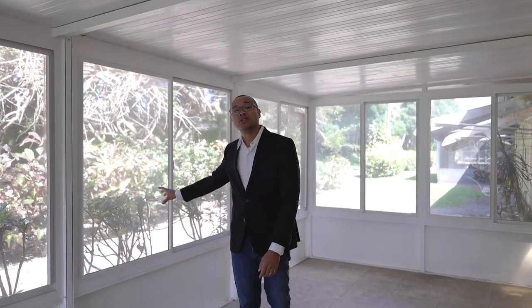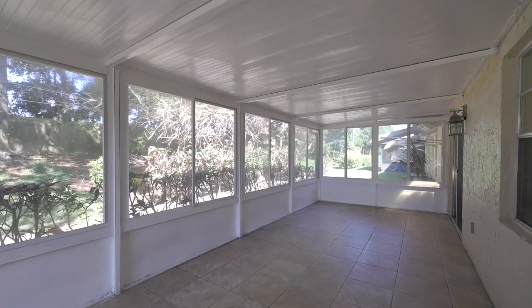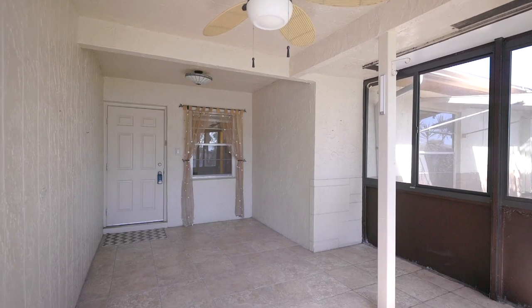Another great feature are these windows the previous owner had installed. This allows you to use this area year-round and not have to worry about the heat, the bugs, or the rain. And not only are they back here, they're also on the front patio — an added bonus.